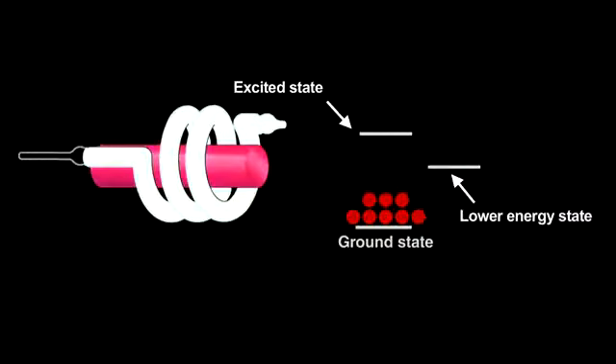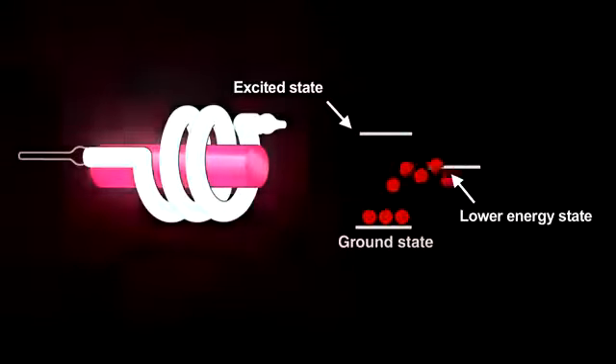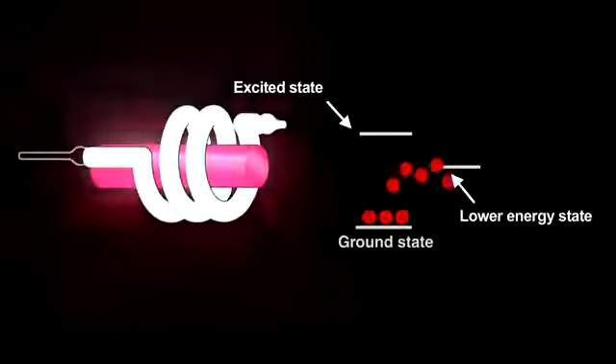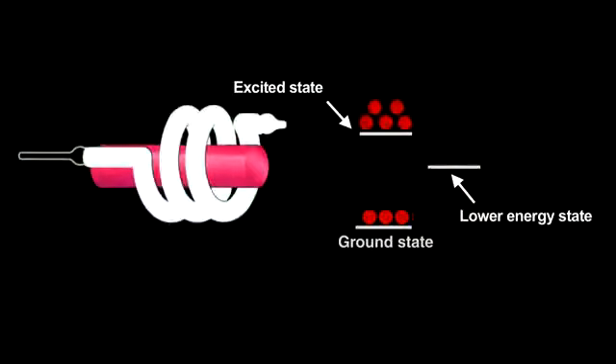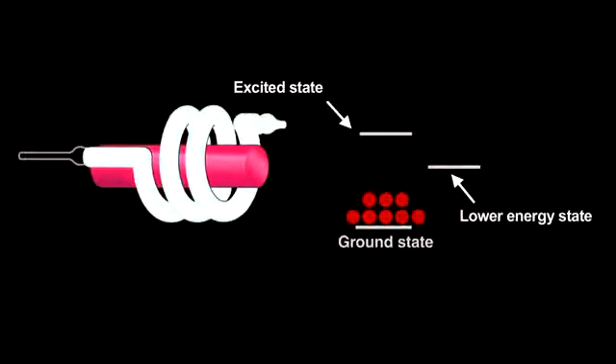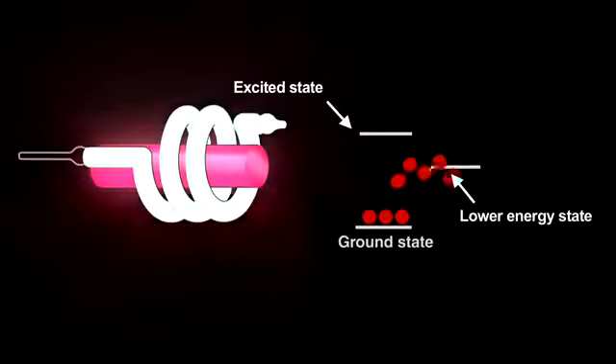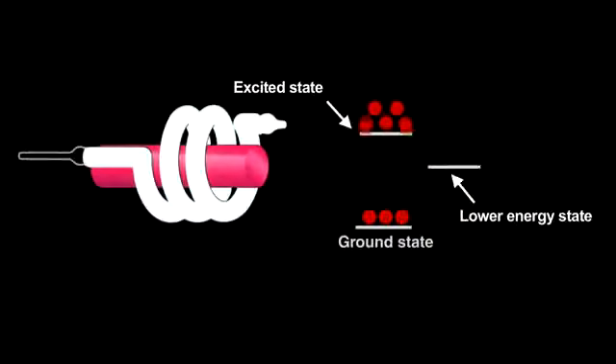To create a laser takes an extremely powerful lamp. In the ruby laser, repeated flashes, called pumping, make something amazing happen. They supply so much energy that a population inversion occurs — more electrons in the energy level just above the ground state than in the ground state.